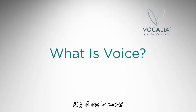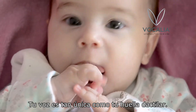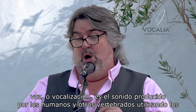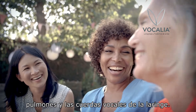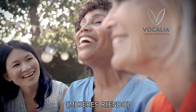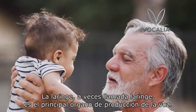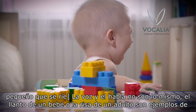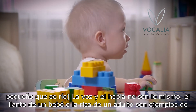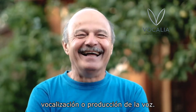What is voice? Your voice is as unique as your fingerprint. Voice, or vocalization, is the sound produced by humans and other vertebrates using the lungs and the vocal folds in the larynx. The larynx, sometimes called the voice box, is the primary organ of voice production. Voice and speech are not the same — an infant crying or an adult laughing are examples of vocalization or voice production.